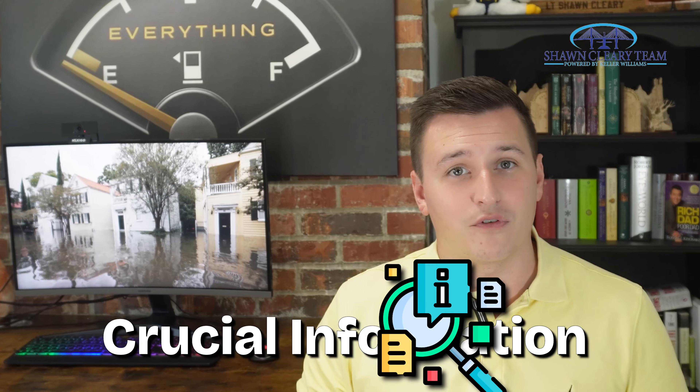I've had friends get burned because they didn't verify crucial information before buying a home. My goal is to help you prevent these mistakes. So let's get to it.